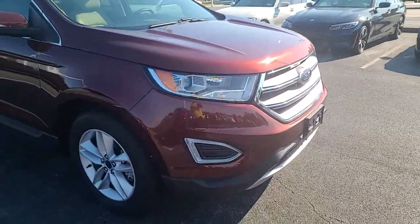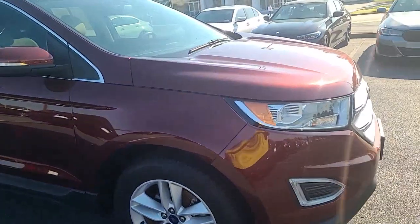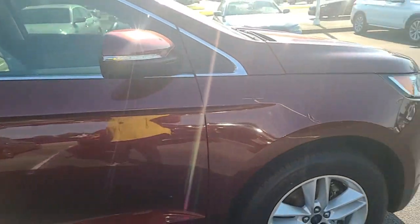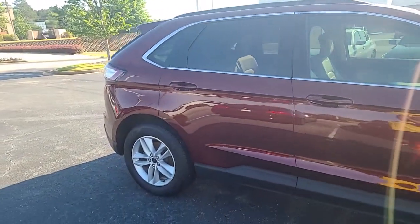It's actually in excellent condition. There are no dents, dings, or damages on the vehicle. I'm just hoping the video will give you a different view of the vehicle other than just pictures.